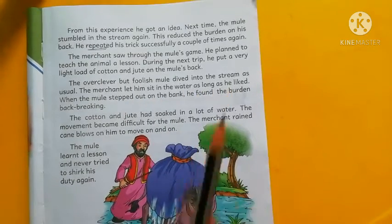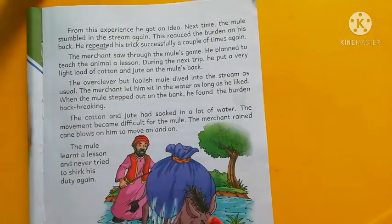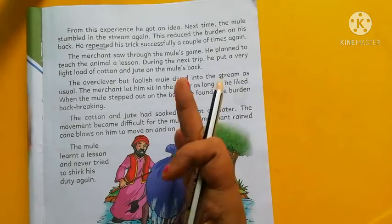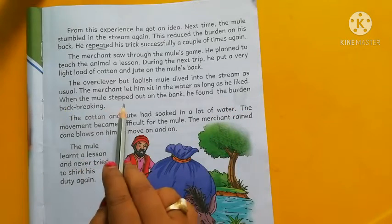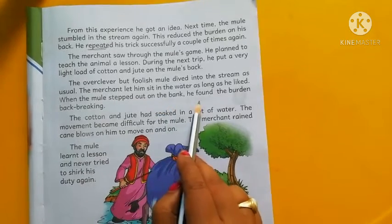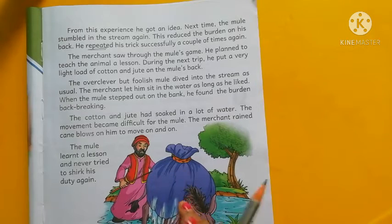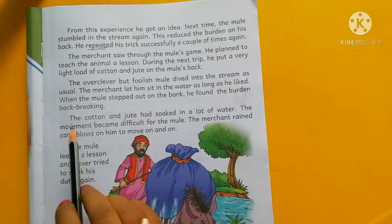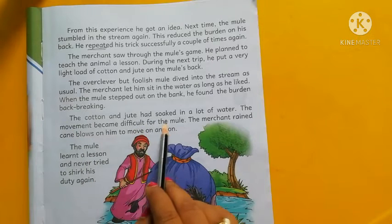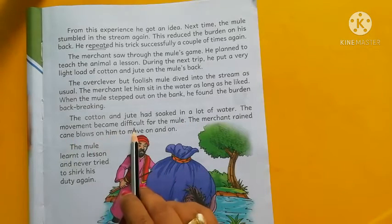Cotton is very light when dry, but when wet, all the water goes inside and it becomes very heavy. When the mule stepped out onto the bank, he found the burden back-breaking — the burden was very heavy and his back was about to break. The cotton and jute had soaked up a lot of water, and movement became very difficult for the mule.